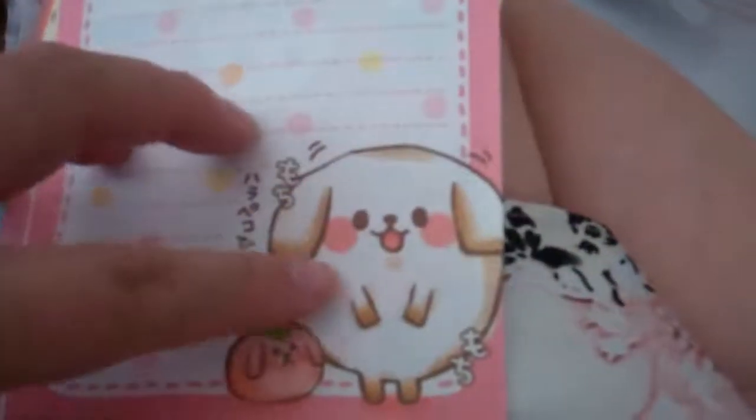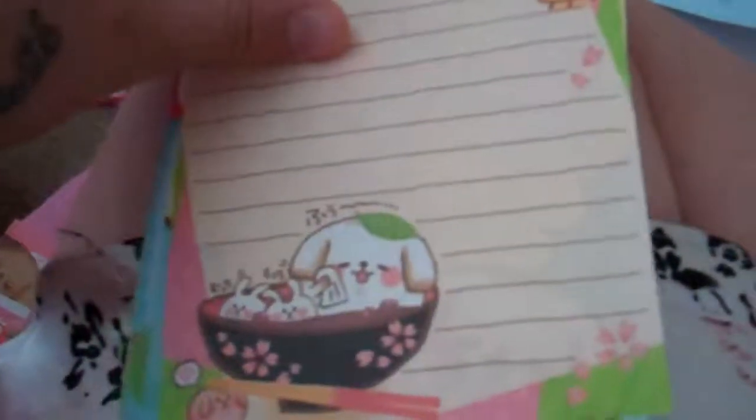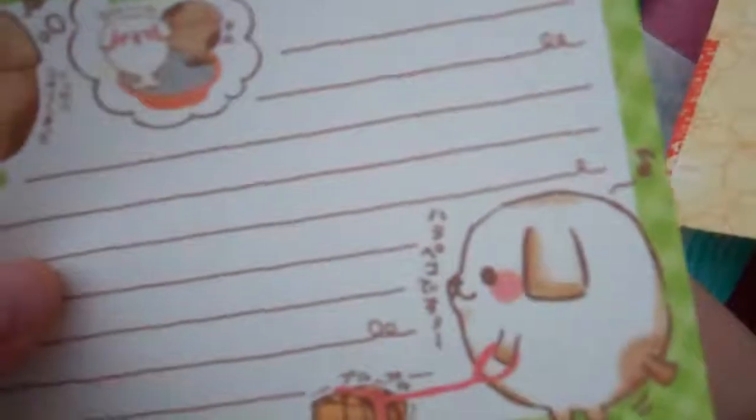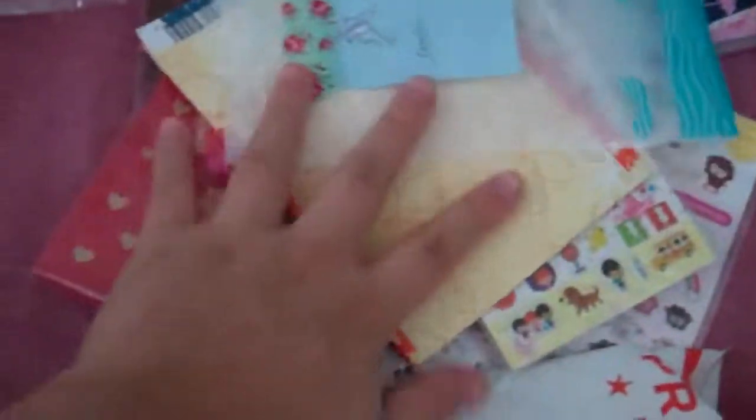And then there's this cute character. My boyfriend kept saying it was a bunny when I said it was a dog. I'm pretty sure it's a dog. That's so cute. And then it all came in this cute little baggy that's an extra.